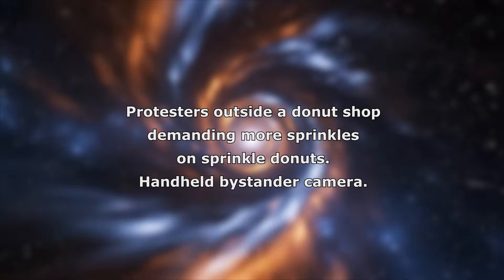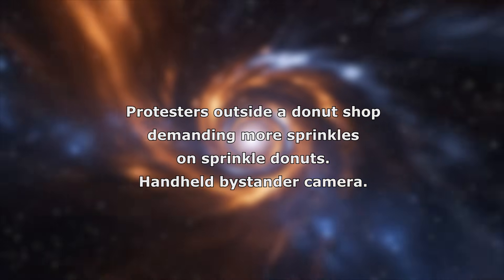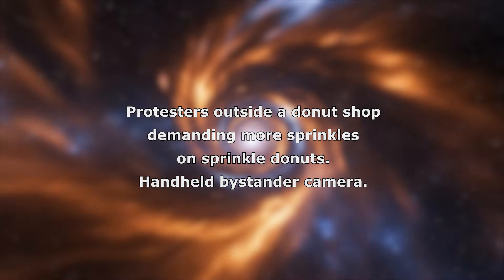The prompt used is: protestors outside a donut shop demanding more sprinkles on sprinkles donuts. Handheld bystander camera.